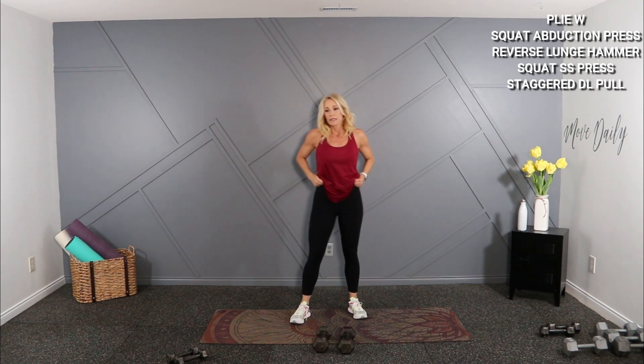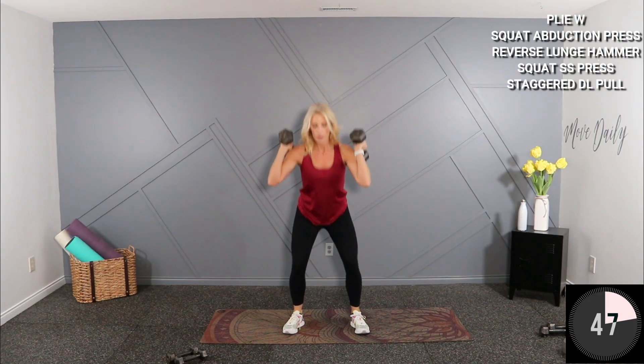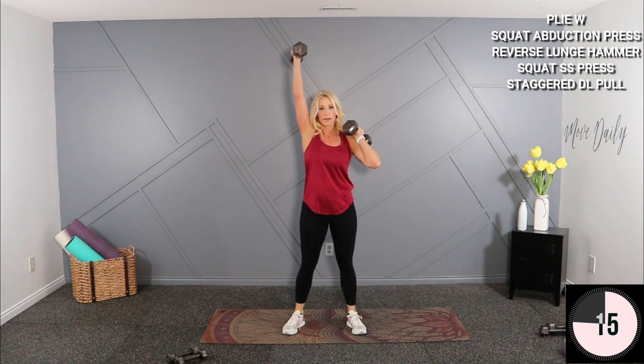Squat thrust, single side lift — I'm going to stick with the 15s. Here we go, one at a time — low, here, squat, down. It's getting heavy with the 15s.